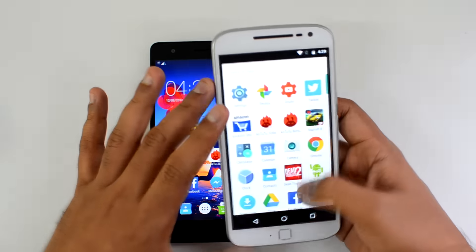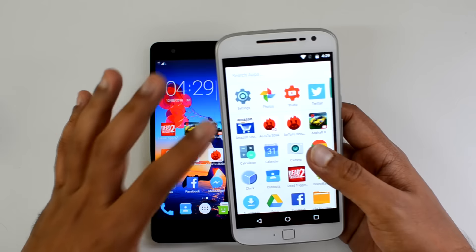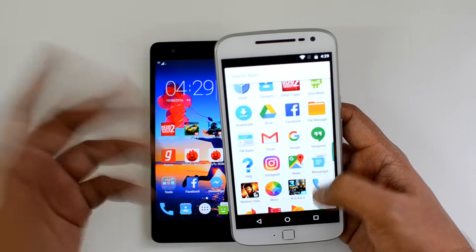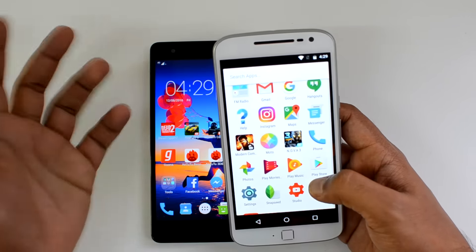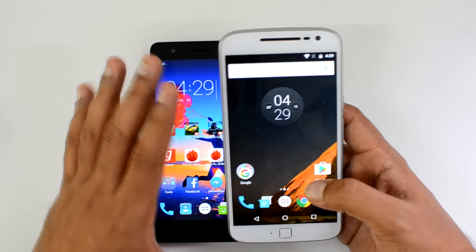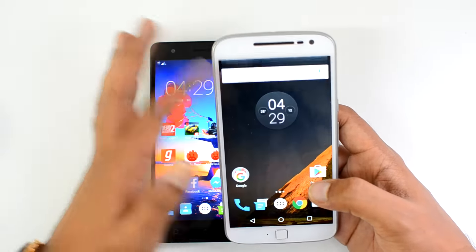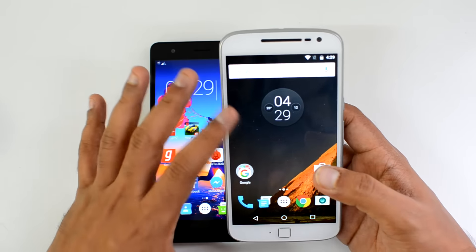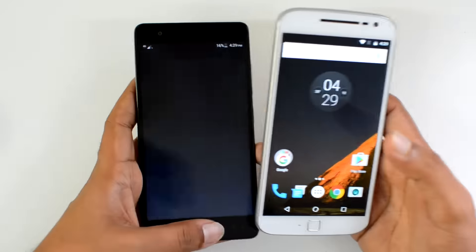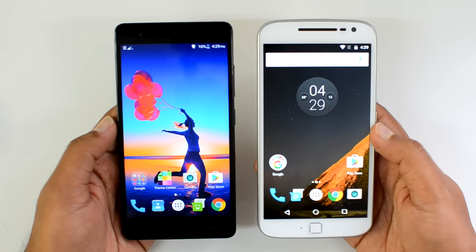On the Moto G4 Plus, this is stock Android with no changes whatsoever in terms of the UI. There are some basic apps from Motorola — the Moto app — which add some actions and gestures, but apart from that it's a base stock UI. If you love the stock Android experience, then the Moto G4 Plus is a good buy.